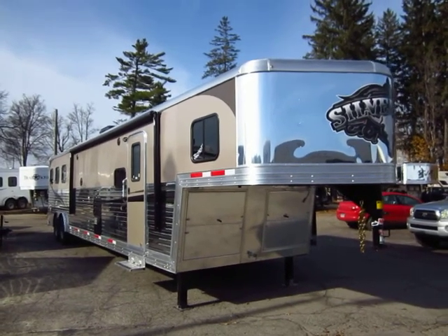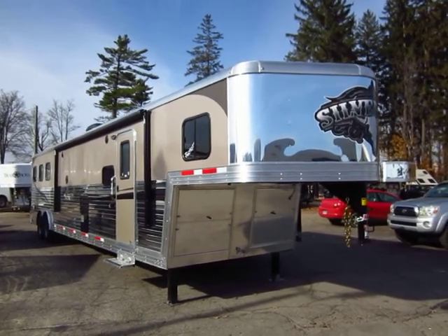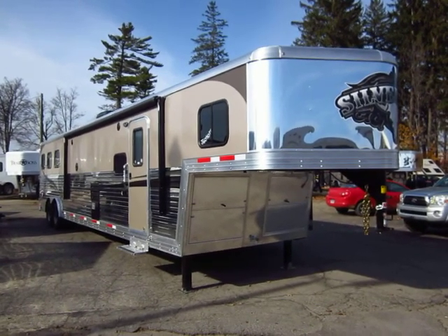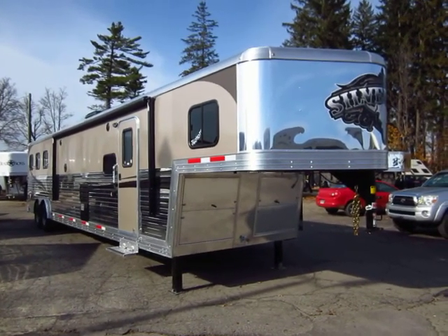A Bison Silverado, what I would call an 8316S, meaning 8 foot wide, 3 horse, 16 foot short wall with a slide out, here at Halet RV of Coldwater, Michigan.